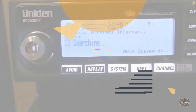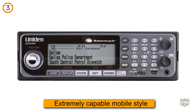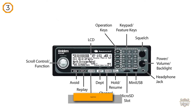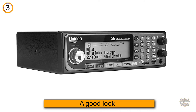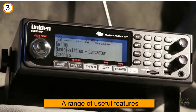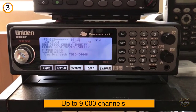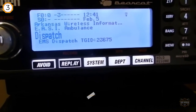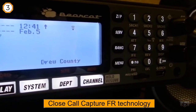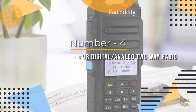Number three: Uniden BCD536HP Home Patrol Series mobile scanner. If you are looking for an extremely capable mobile-style police and fire scanner, take a good look at this product from Uniden. It packs a range of useful features, including an advanced dynamic memory system that allows you to save up to nine thousand channels. It has Close Call Capture RF technology, which will prioritize local radio sources, making it easier to tune in to local police, fire, and other services in your area. This is backed with GPS technology for more accurate results.